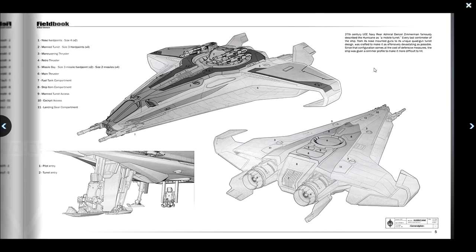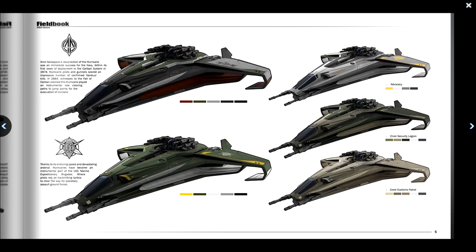Anvil Aerospace's resurrection of the Hurricane was an immediate success for the Navy. Within the first week of deployment in the Caliban system in 2878, Hurricane pilots and gunners scored an impressive number of confirmed kills. In 2884, witnesses to the fall of Caliban claimed the Hurricane played an instrumental role clearing the path to jump points for the evacuation of civilians. Thanks to its enduring speed and devastating arsenal, Hurricanes have become an instrumental part of UEE Marine Expeditionary Brigades, where pilots rely on hard-hitting tactics to clear the way for planetary assault ground forces.